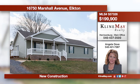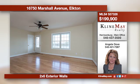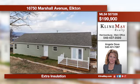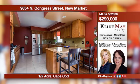Come see this brand new ranch home offering three spacious bedrooms and two full baths. The kitchen has lots of counter space, stainless appliances, and recessed lighting. Enjoy your coffee on the covered front porch or take in some sunshine on the back deck.